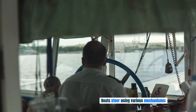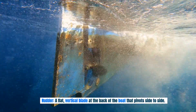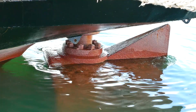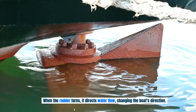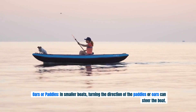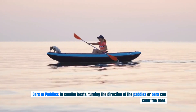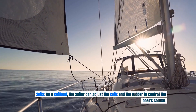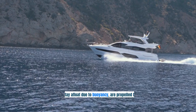Boats steer using various mechanisms. Rudder: a flat, vertical blade at the back of the boat that pivots side to side; when the rudder turns, it directs water flow, changing the boat's direction. Oars or paddles: in smaller boats, turning the direction of the paddles or oars can steer the boat. Sails: on a sailboat, the sailor can adjust the sails and the rudder to control the boat's course.